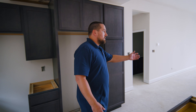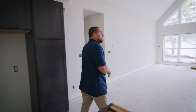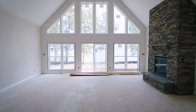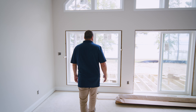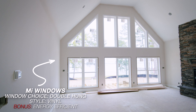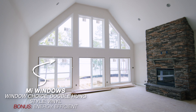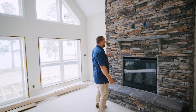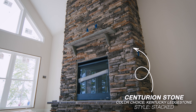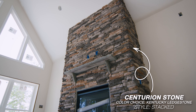We'll move into this great room where we have these large windows. All the Mountain View homes have them, so it lets a lot of light in. These are double-hung windows by MI — they're all low-E windows, so they're very energy efficient. This client decided to do a fireplace with a stone mantle and a raised hearth, and they also decided to do the stone all the way to the ceiling, which looks very nice.